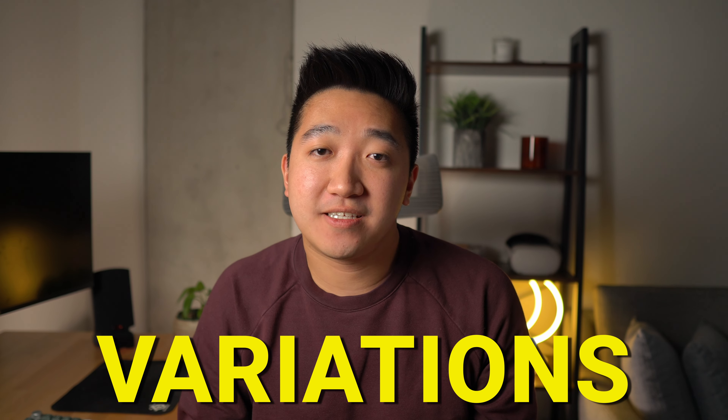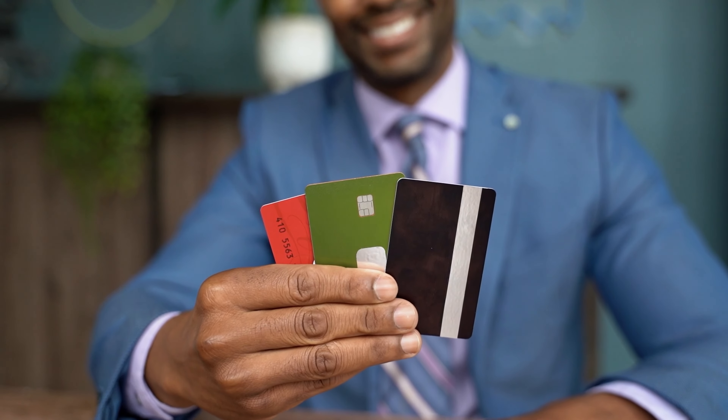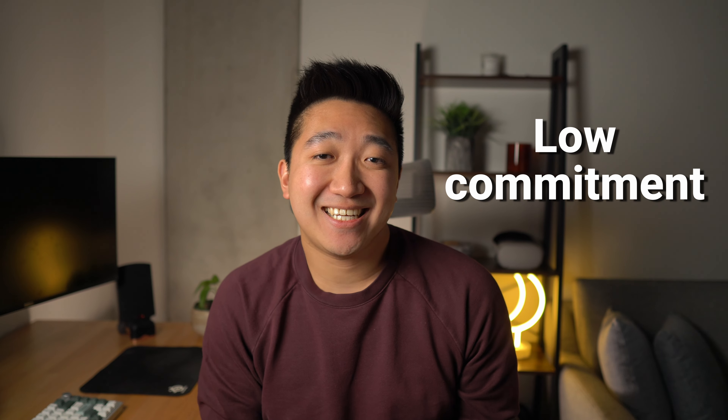The Chase trifecta is probably the most talked-about card setup out there. There are a few variations of cards that make up the trifecta, with most of them including two foundational cards that cost you nothing to get — which is amazing — and great for anyone dipping their toes into the credit card game, given the little to no commitment needed while still laddering up to the full trifecta.